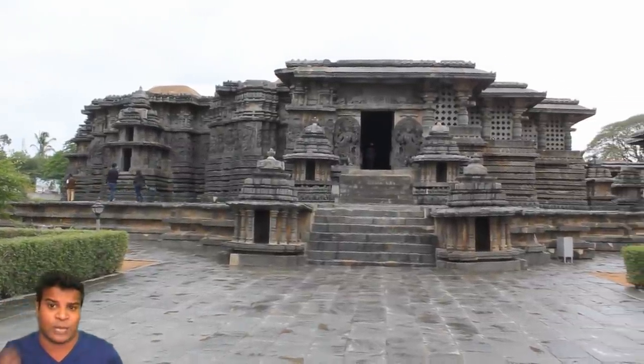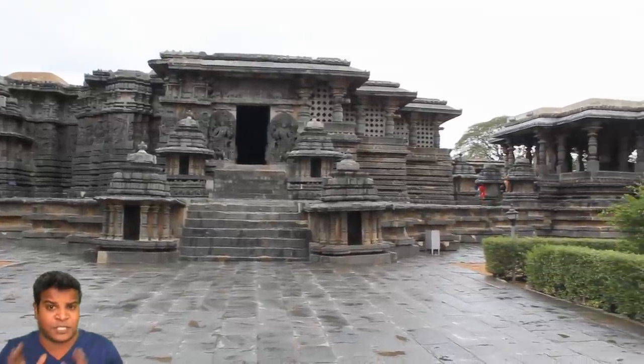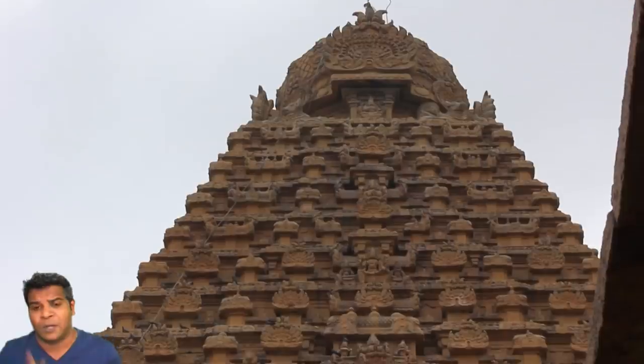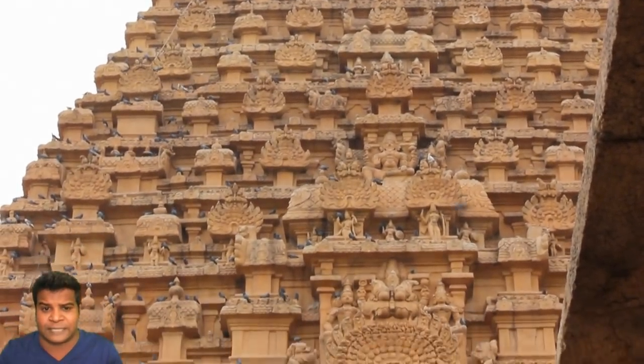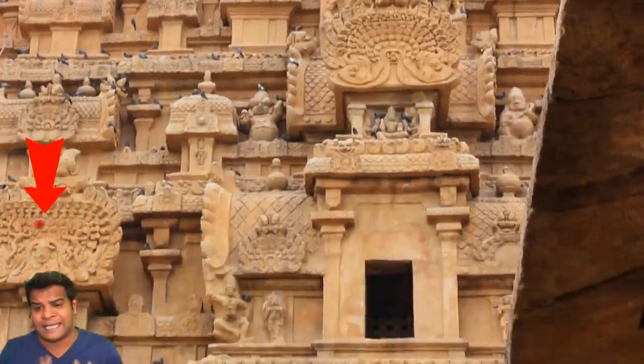All history books tell us that ancient India was not connected to ancient Egypt, yet we see this Egyptian in the temple. How is that possible? Experts are telling us that ancient India was isolated and was not connected to other countries.